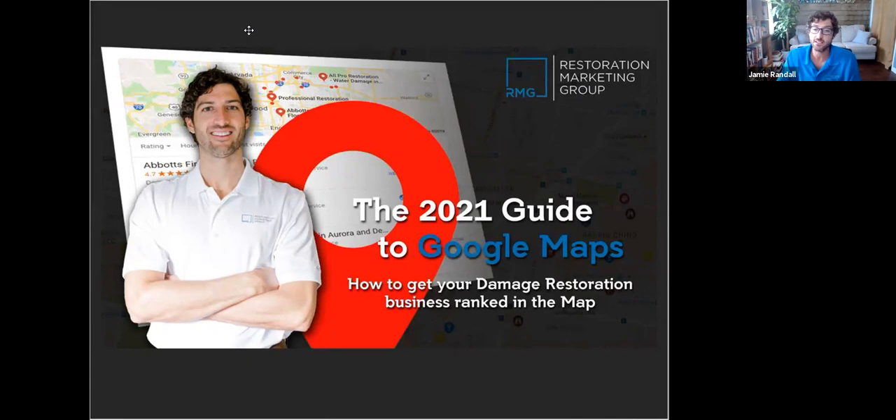If you were here on the webinar I did at the beginning of the year in January, we talked about having a comprehensive approach — that's ideal if you want to dominate your local marketplace and get the most traffic, leads, and jobs in your damage restoration business. This year we've been doing every month or every couple months, breaking down each one of those pieces and getting more granular to show you what's working now.